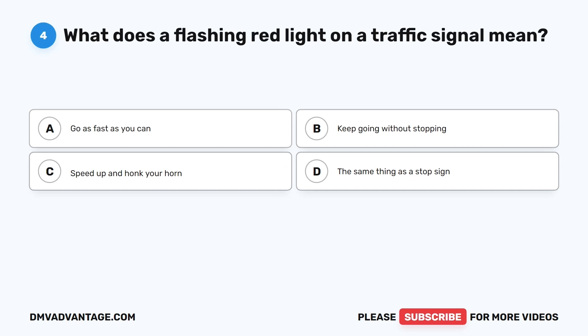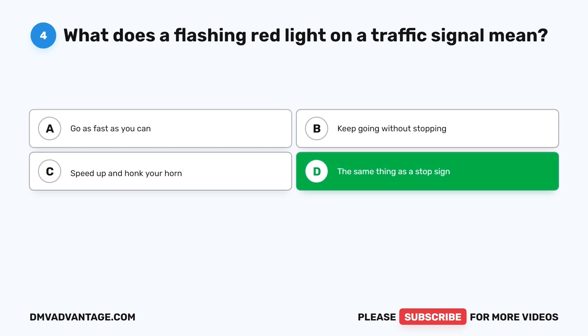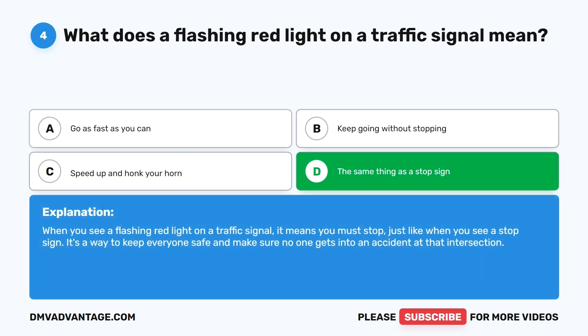Question 4: What does a flashing red light on a traffic signal mean? A. Go as fast as you can. B. Keep going without stopping. C. Speed up and honk your horn. D. The same thing as a stop sign. The correct answer is D. When you see a flashing red light on a traffic signal, it means you must stop, just like when you see a stop sign. It's a way to keep everyone safe and prevent accidents at that intersection.